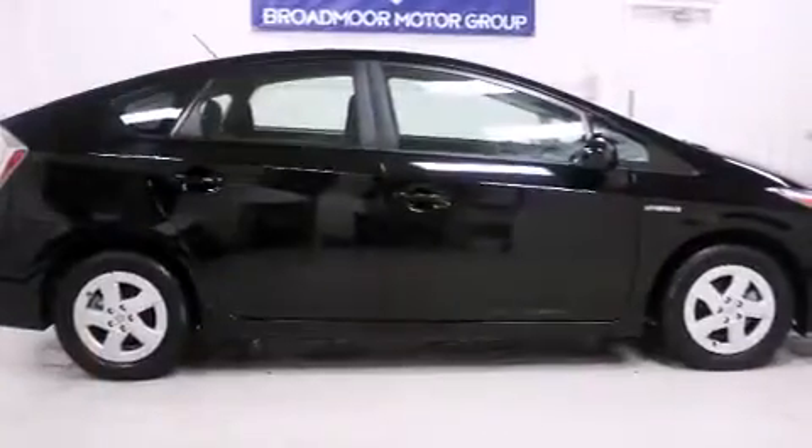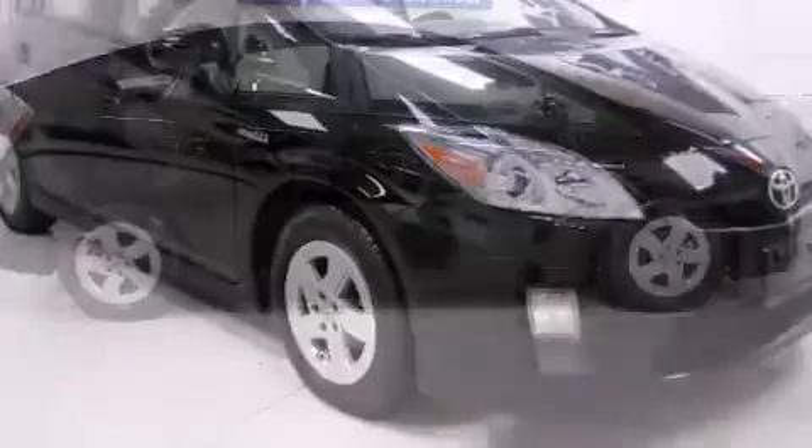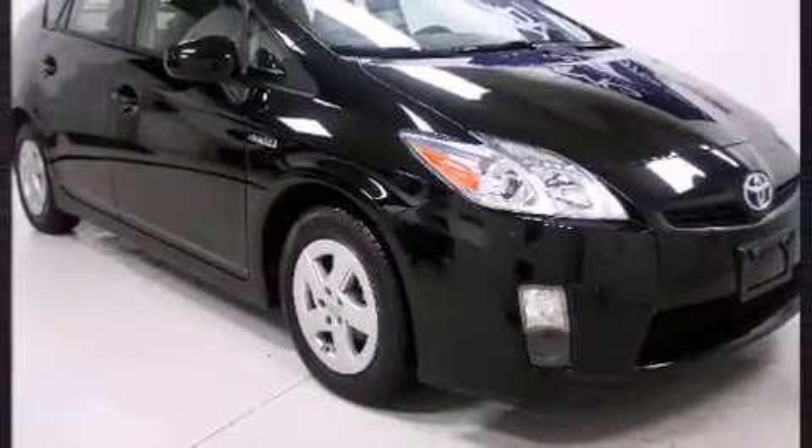All of the premium features expected of a Toyota are offered, including variably intermittent wipers, heated door mirrors, and remote keyless entry.